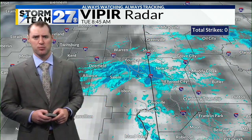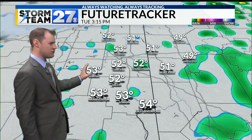Just take the rain gear out there with you this morning. You're going to need it pretty much throughout the rest of the day. The future tracker shows these multiple rounds of showers.